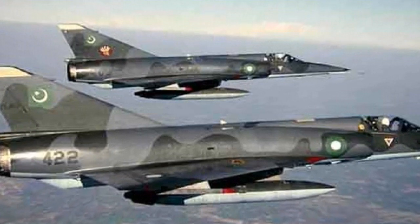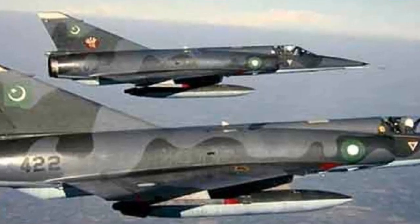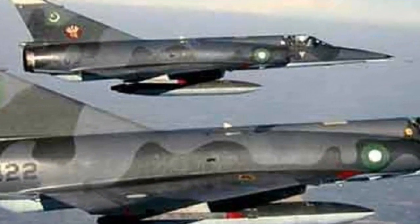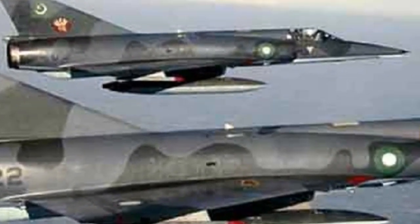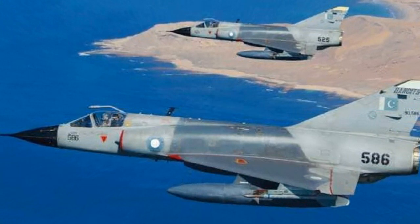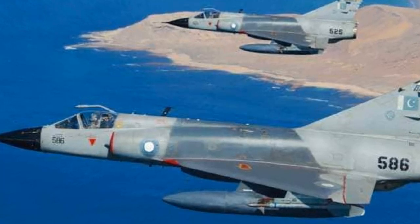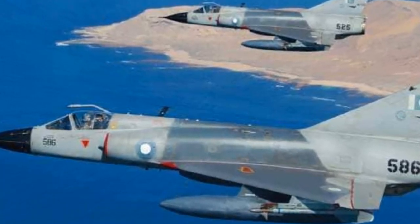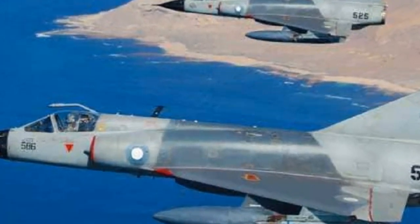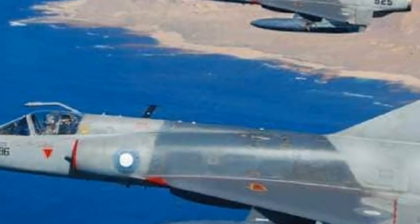It was the first Western European combat aircraft to exceed Mach 2 in horizontal flight, a feat achieved on 24 October 1958. In 1952, the French government issued its specification calling for a lightweight, all-weather interceptor. Amongst the respondents was Dassault with the design initially known as the Mirage I. Following favorable flight testing in 1954, speeds of up to Mach 1.6 were attained, and it was decided that a larger follow-on aircraft would be required to bear the necessary equipment and payloads.